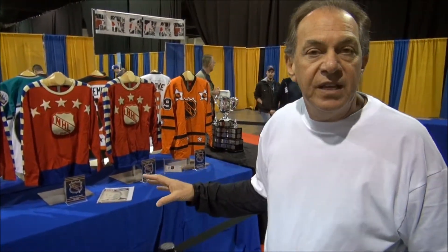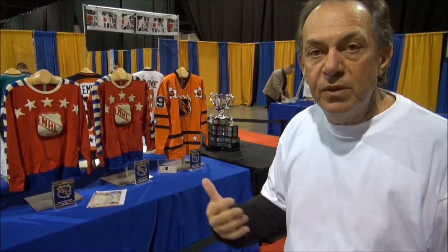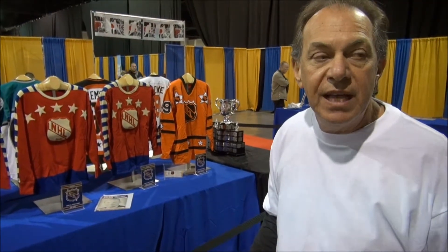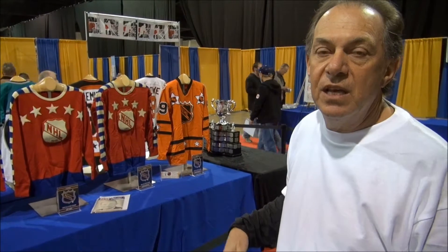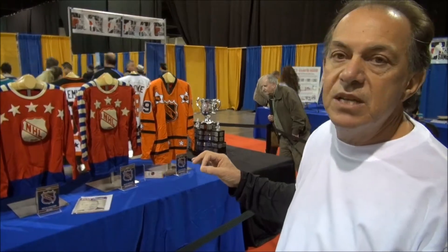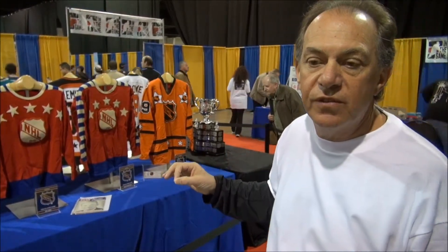After 1950, the NHL decided to use jerseys over multiple years — they would take them all back from the players and use them the next year. That's where my collection sort of stops and gets very confusing, because you'd have a number four: would it be Jean Bellevaux, would it be Moose Vasco? So I really stopped collecting until teams started doing different jerseys for different years.